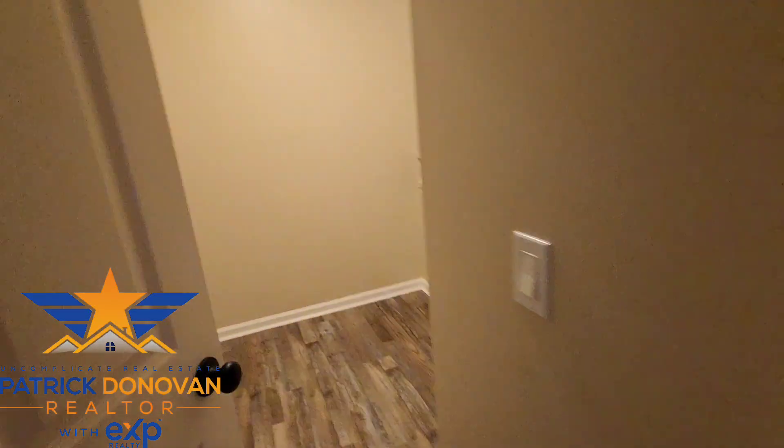They're still moving, so there's stuff in the garage — we're not going to go in there. But here's a linen closet, and then here's going to be your laundry room.